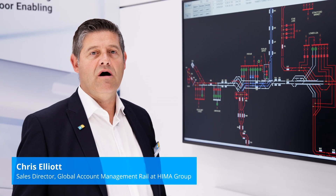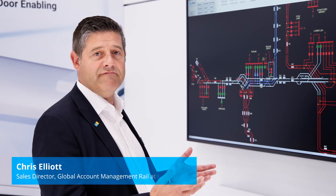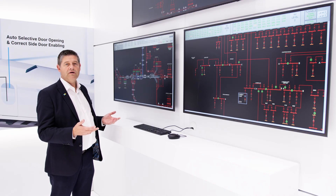Here at Innertrans, HEMA are presenting their SCADA platform. In this particular environment, we're dealing with a rail electrification control application.